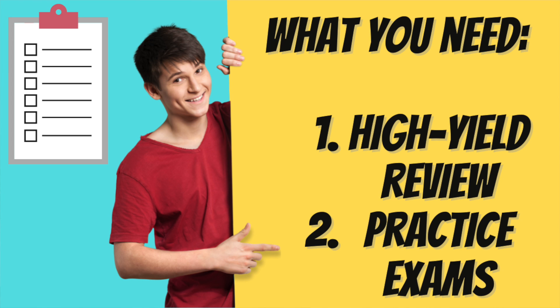First, let's talk about what you're going to need. The essentials are good practice exams and a way to quickly identify and review the high-yield sciences. We're going to look at each of those individually.